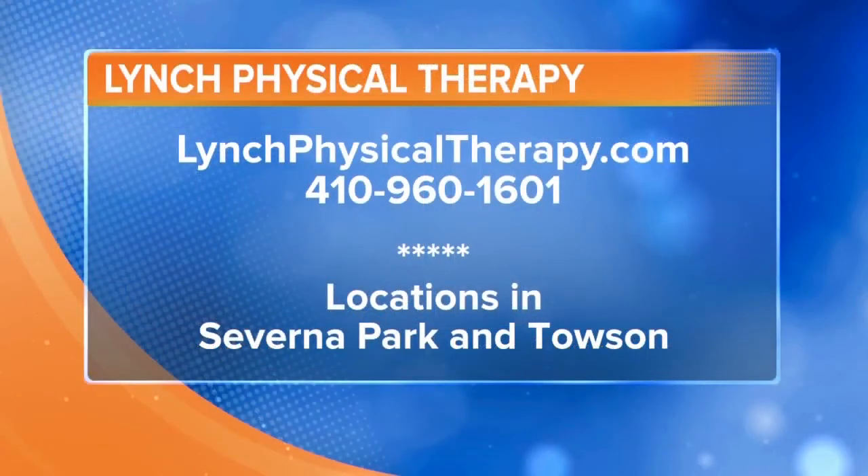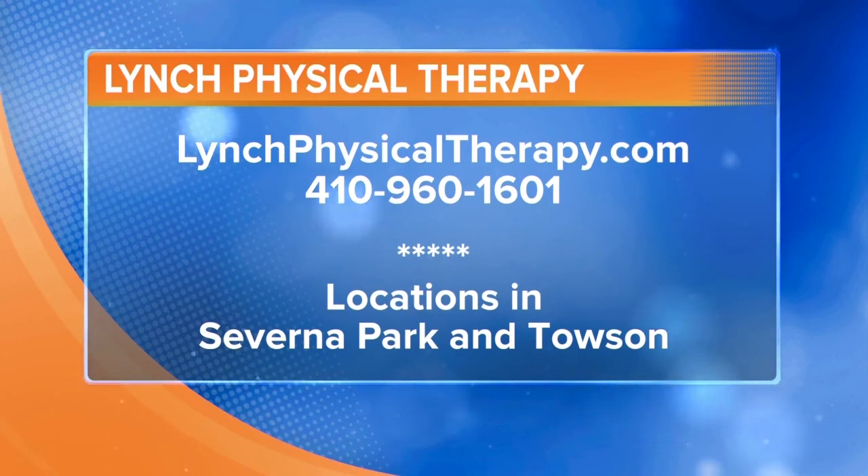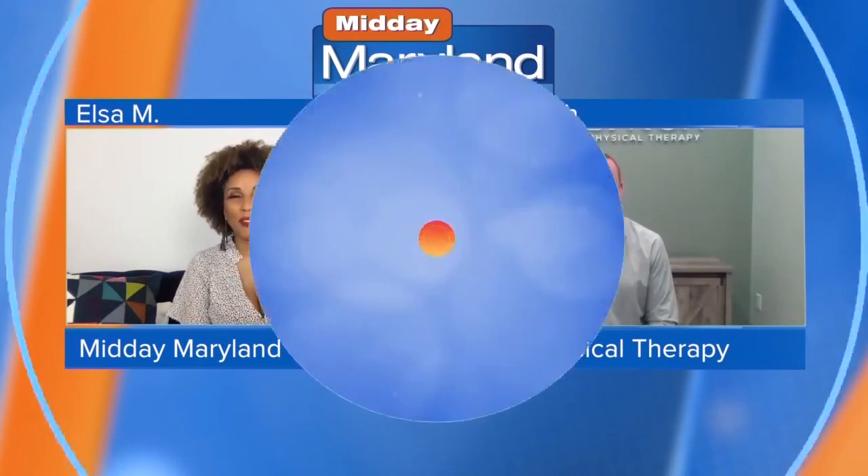If someone wants to refer themselves, how do they get in touch with you? We're located at lynchphysicaltherapy.com, which elaborates on all the conditions we talked about here. If you have questions or want to schedule an appointment, you can call us at 410-960-1601. Thank you so much, Ryan Lynch. We'll be right back with more Midday Maryland after this.